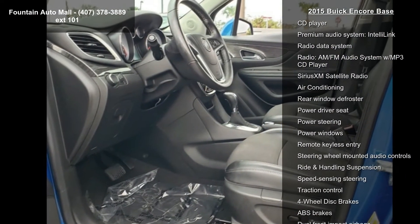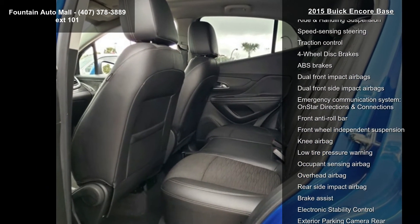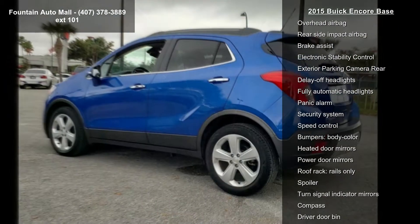Some of the top features included with this vehicle are six speakers, AM-FM radio, Series XM, CD player, premium audio system, Intel E-Link, radio data system.